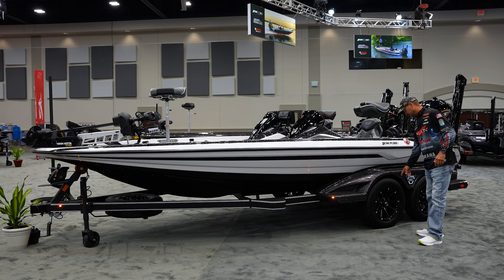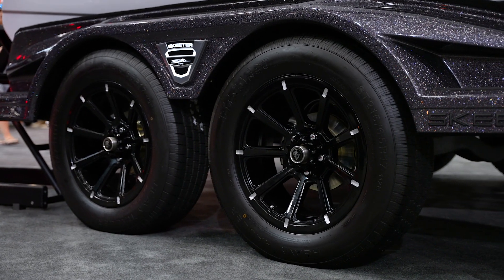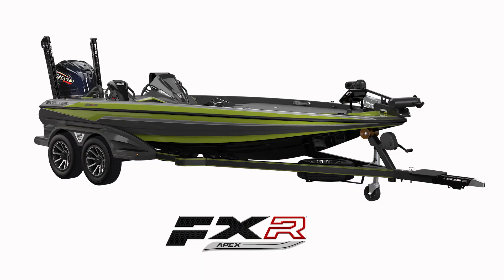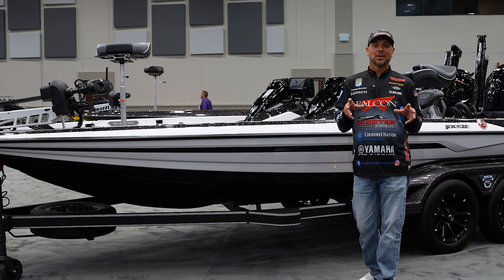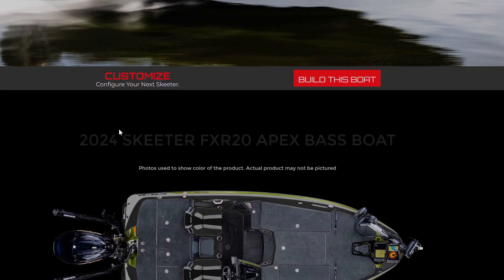One of my favorite things: 17-inch wheels. They went away from the low-profile tires, which is going to limit a lot of the curbing we tend to do when traveling. The Apex has six new color options, the Limited has eight color options. Those are the new updates on the FXR — check out your local dealer or go to skeeter.com for more information.